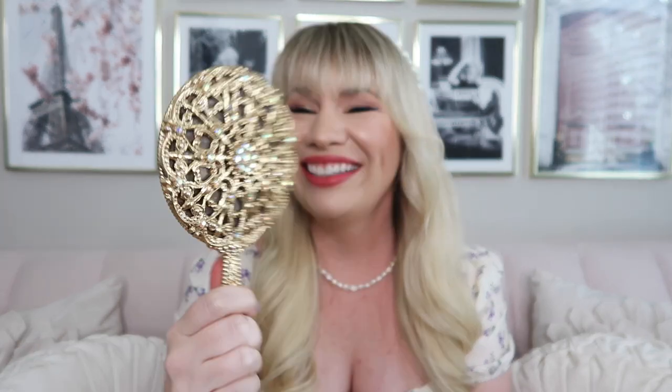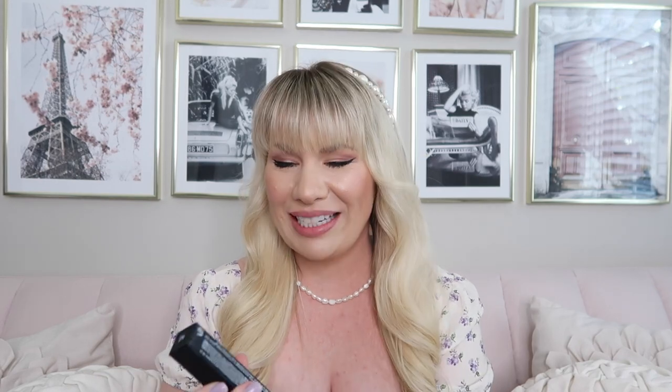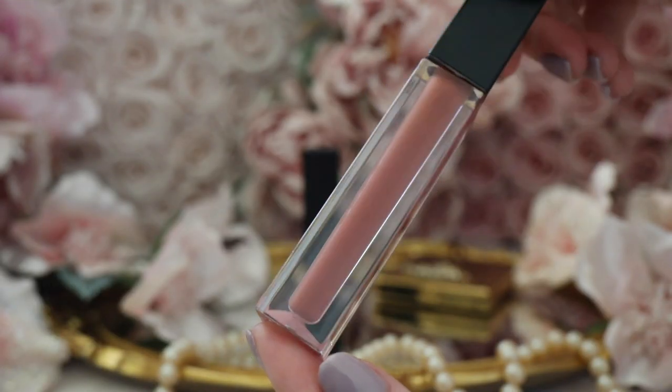Oh my gosh, this is so beautiful! Also, this vintage mirror — I know so many of you are going to ask where it's from, it's actually vintage. You guys have to try this, I'm obsessed. Okay, so let's go ahead and try the liquid lipstick now because I'm curious to see what that one looks like. I'm back bare-lipped and going to try on the second lipstick.